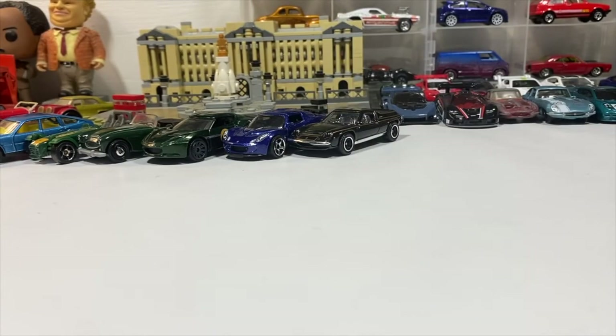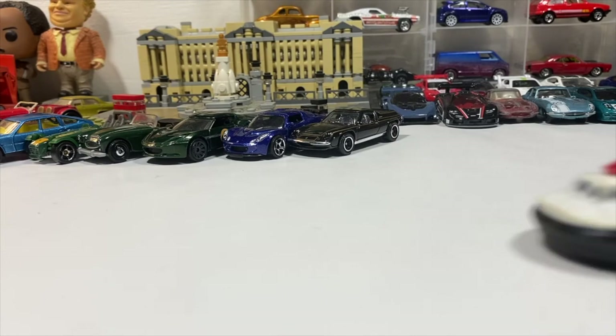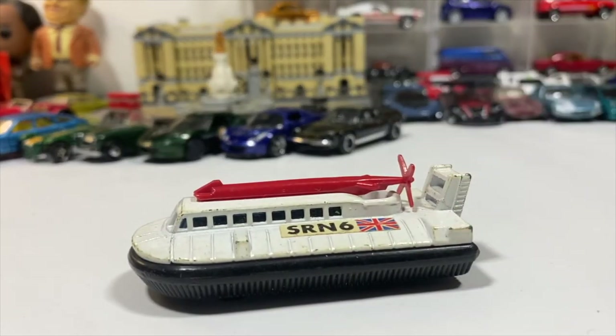Another oddball British vehicle because it has British flags on it: the Matchbox Superfast Number 72 Hovercraft. Interesting.